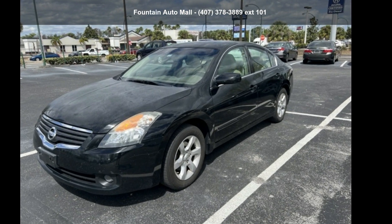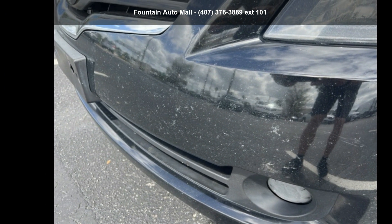Check out this 2009 Nissan Altima 2.5 SL. If you are looking for a first-rate auto, this one could be yours today.